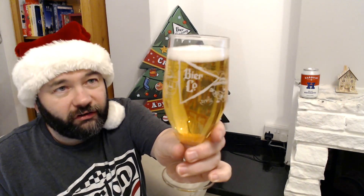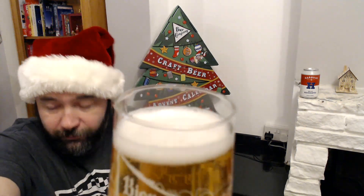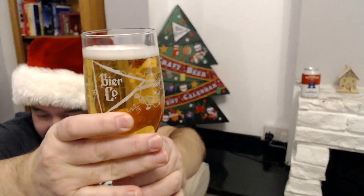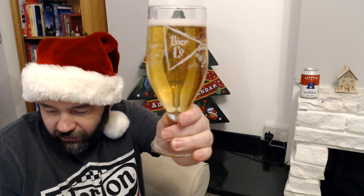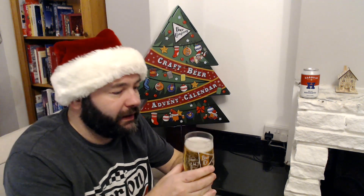That looks like a nice pint of lager with a finger's head — perfectly white head there — and really super, super clear as you would expect from a lager.